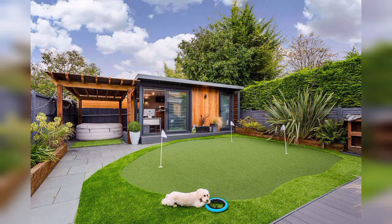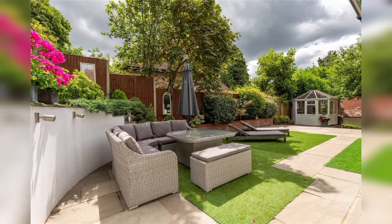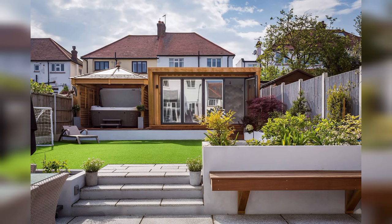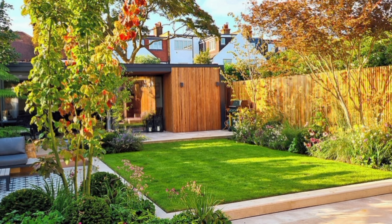The best backyard landscape design ideas are those that can have multiple uses. Here, the family added an inviting stone and concrete patio below their deck — one end of the patio has a seating area surrounding a fire pit, while there's additional seating next to an aboveground spa at the other end.